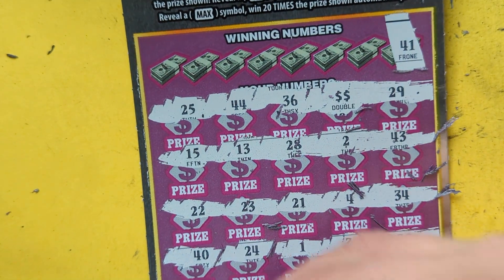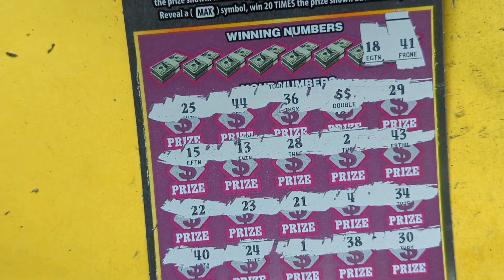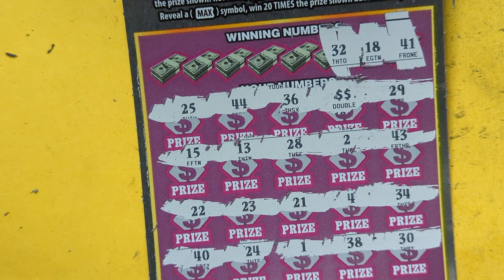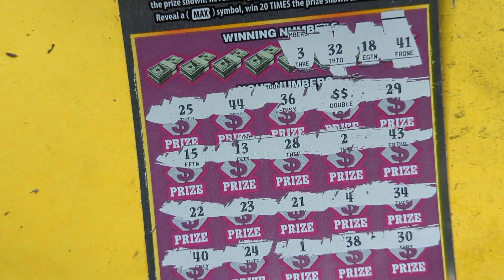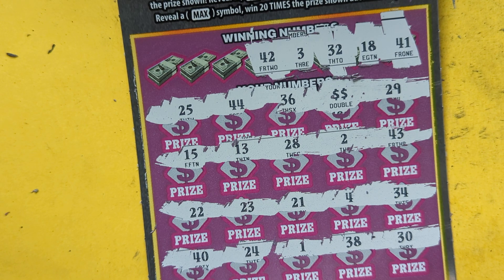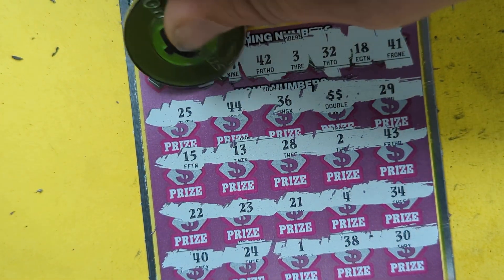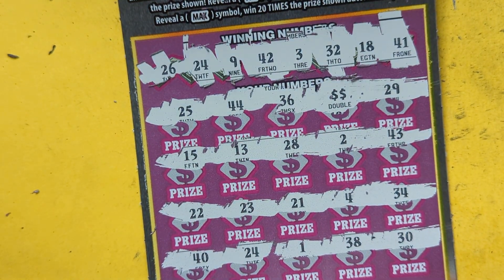Nice! See if we can match up. Forty-one - we got forty and a one. Eighteen. No eighteens. Thirty-two, thirty-two. Three. We got one, two, and four. Forty-two, forty-two. Twenty-two, a two. A nine. A twenty-four - I got twenty-four right there at the bottom. And a twenty-six.